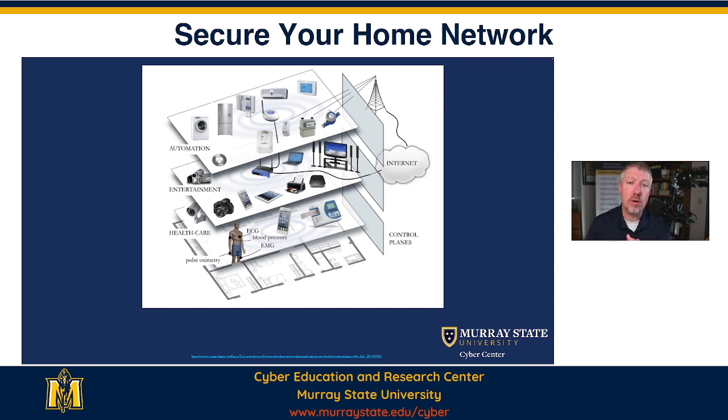So there are two reasons that we're talking about securing your home network. First of all, all of these devices have personal information on them that you should protect from anybody wanting to gain access to them. And then the second reason is because more now than ever, we are working from home. More than ever, we are using our home office.